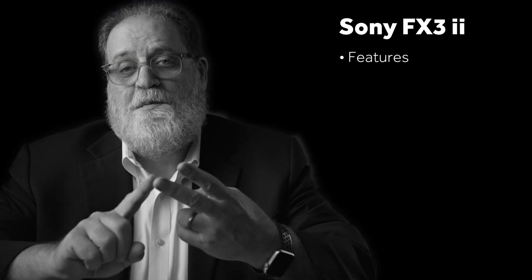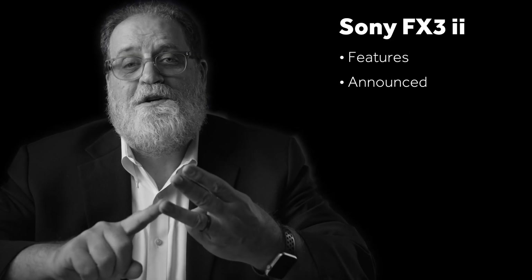In today's video, I'm going to make some new predictions about the successor to the FX3 — what I think will be on it, when I think it will be announced, and when I think it will be released.